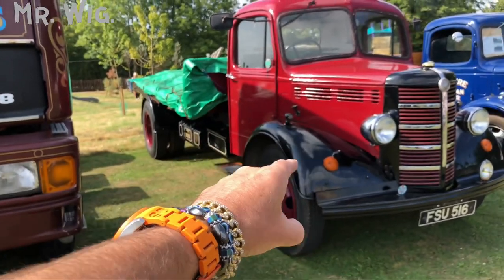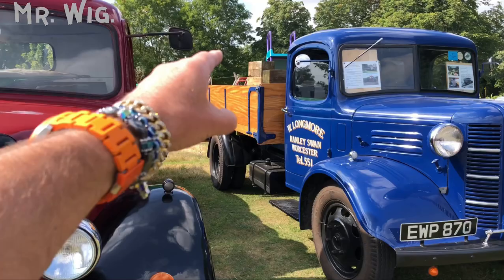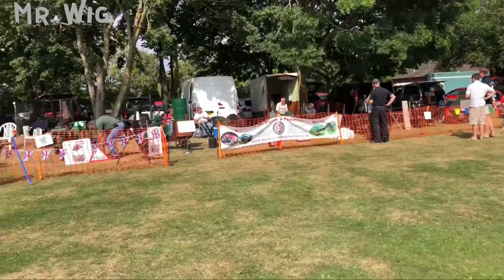The red with the black is really stunning. They even have the wood around the back. Isn't that fantastic? It looks so original.